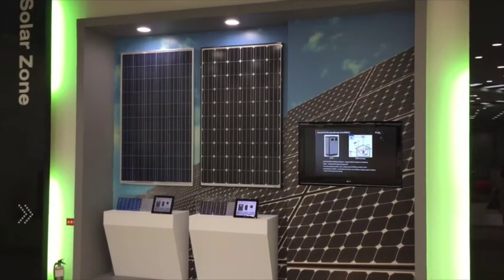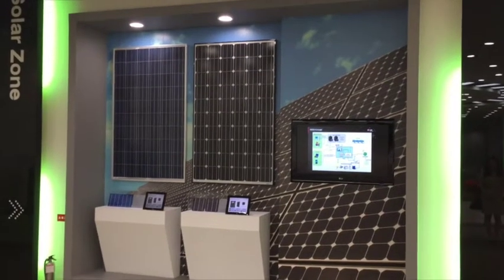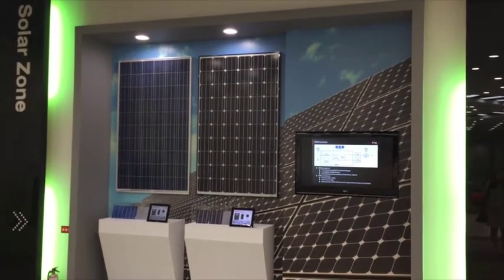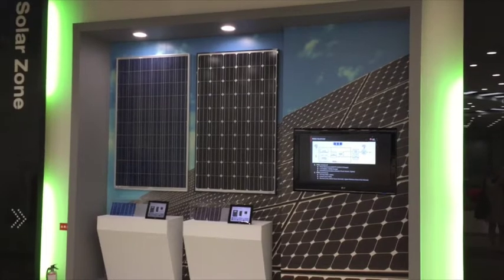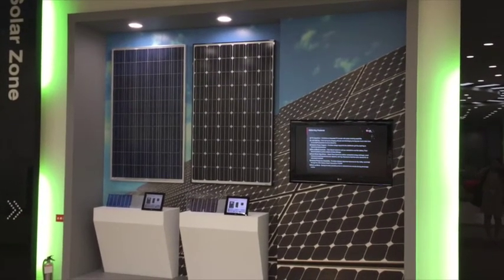LG also makes incredibly efficient, high-quality solar panels and is leading the world market in this important technology. So I'm excited we're learning about solar as well on this trip.